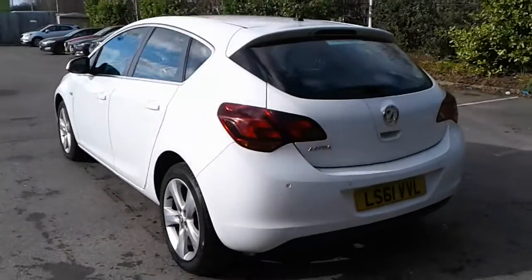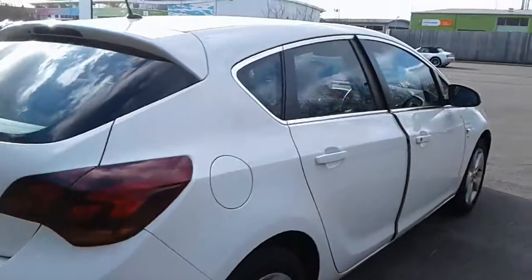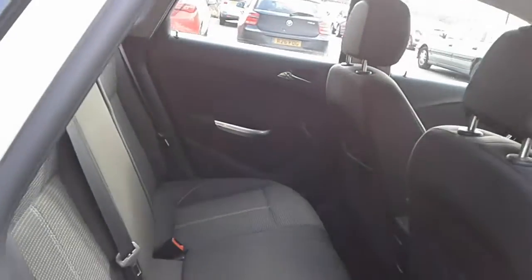We do have rear parking sensors and there is a good size boot in the Astra. If you do need more space, the rear seats have a 60-40 split. There are manual rear windows and rear storage pockets, and Isofix tethers.